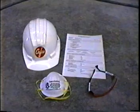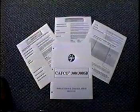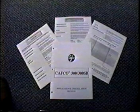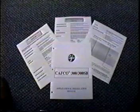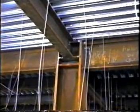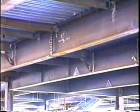A contractor must be familiar with and have recently reviewed CAFCO's most current application and installation manuals. Also, prior to starting a job, all steel substrates shall be inspected to make sure that all surfaces are free of oil, grease, loose mill scale, dirt, paint, primers, or other foreign materials which would impair satisfactory bonding to the surface.